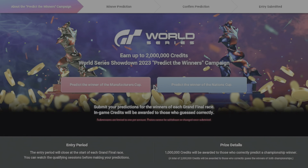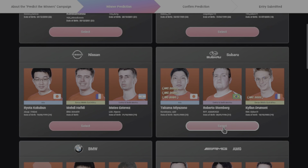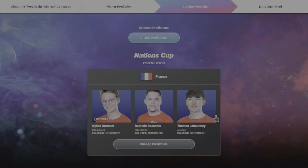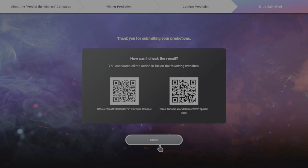Next is the Bonus Campaign. You are given the opportunity to pick the winner of the Manufacturers Cup as well as the Nations Cup, and for each one you get correct you get 1 million in credits. So choose wisely — each correct pick is worth a million credits.